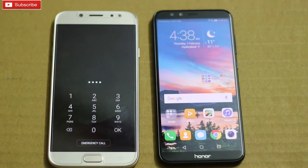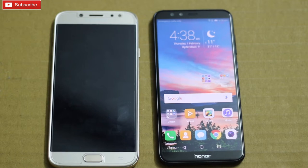Coming to Galaxy J7 Pro, it is powered by the Exynos 7870 octa-core clocked at 1.6 GHz. Coming to GPU, both the phones have Mali T830 — MP1 and MP2 GPU respectively.